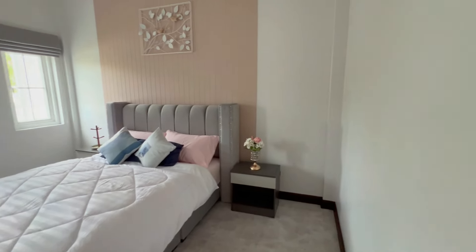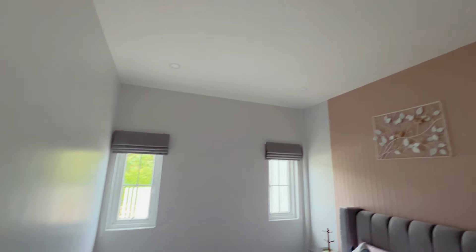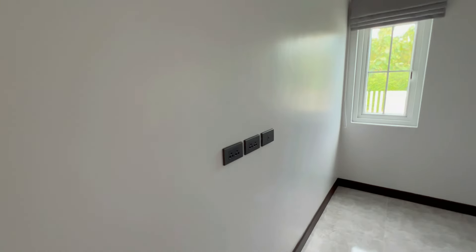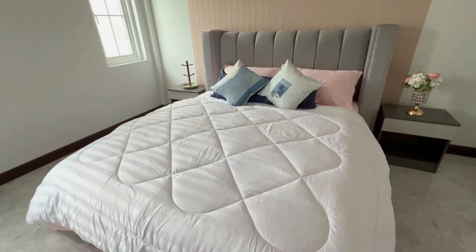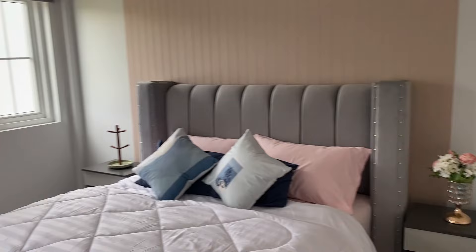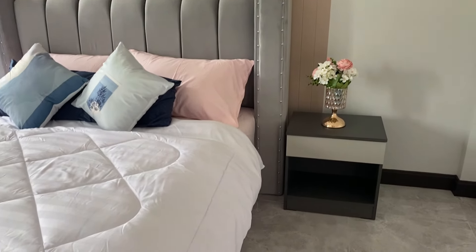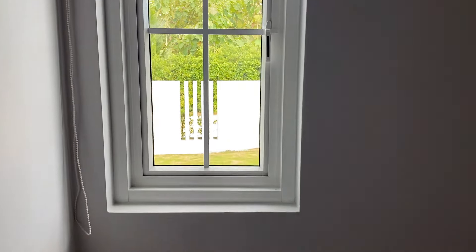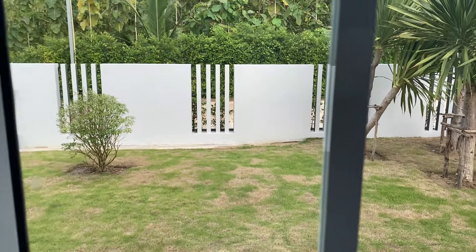We're heading into the third bedroom now. Similar to the other ones — blinds in this room, plenty of power points to put your TV up there if you wish. There's a nice view from the bedroom out to the front yard.